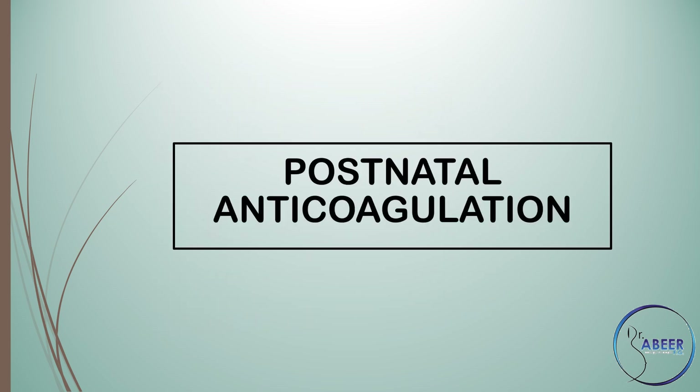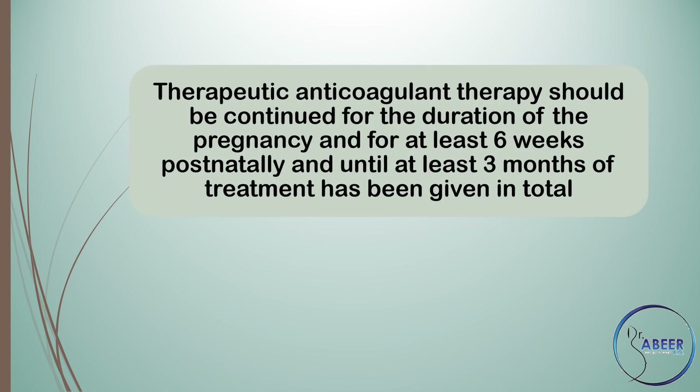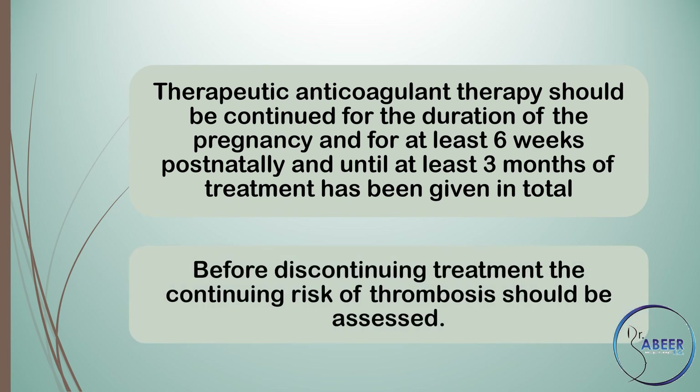Postnatal anticoagulation: therapeutic anticoagulant therapy should be continued for the duration of the pregnancy and for at least 6 weeks postnatally and until at least 3 months of treatment has been given in total. Before discontinuing treatment, the continuing risk of thrombosis should be assessed.